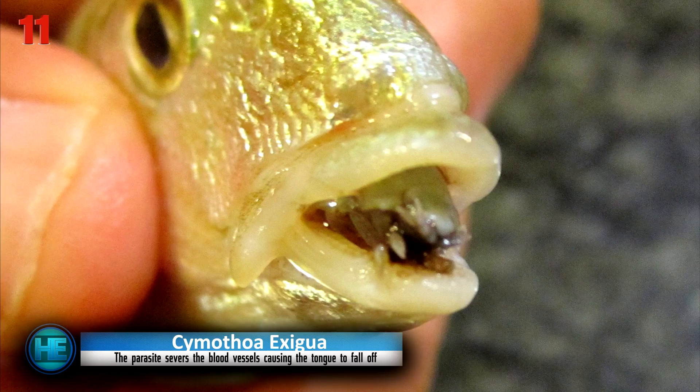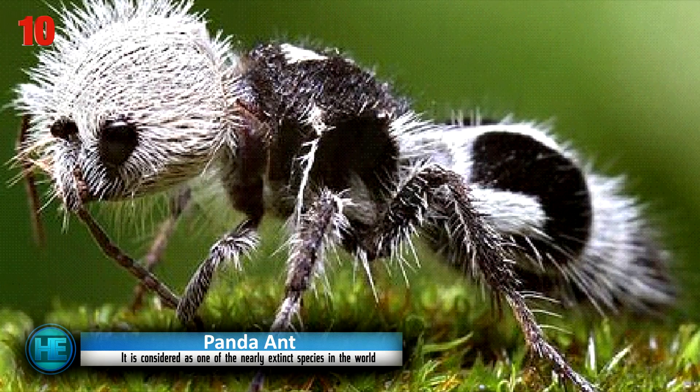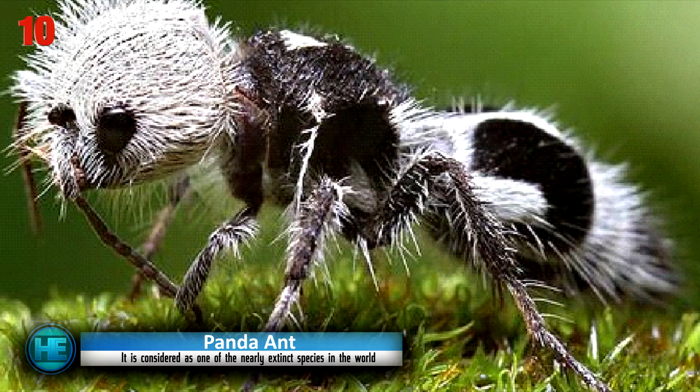That's just gross. Number 10: the Panda Ant. Commonly found in the southwestern section of America and certain parts of Mexico, the panda ant is an adorable insect that packs quite the punch.